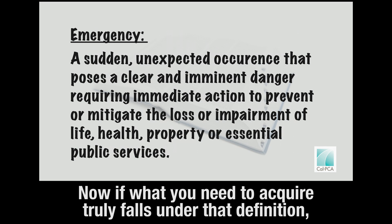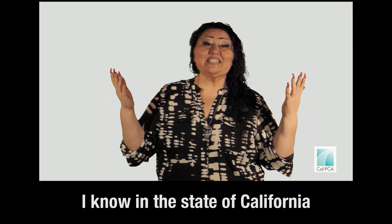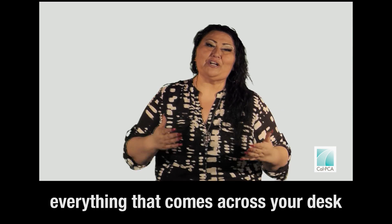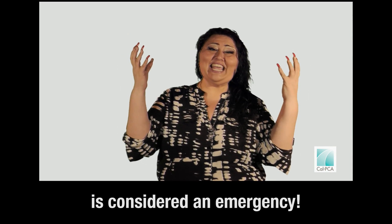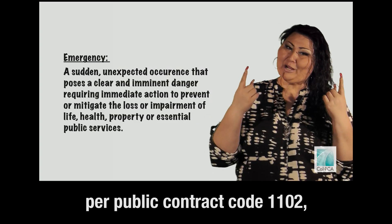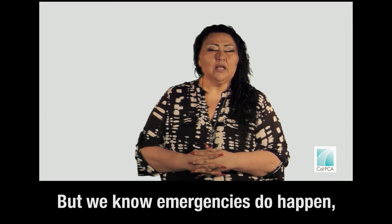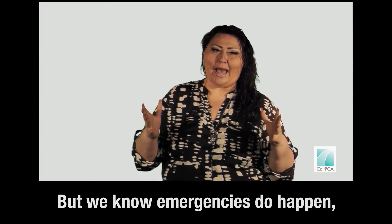If what you need to acquire truly falls under that definition, then you may process that as an emergency purchase. I know in the state of California everything that comes across your desk is considered an emergency! But unless it truly falls under that definition, per Public Contract Code 1102, you may not process your contract as an emergency purchase. But we know emergencies do happen.